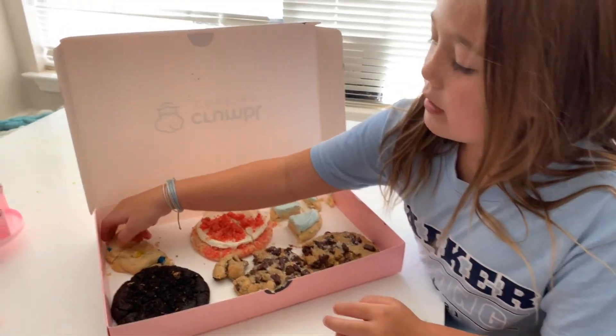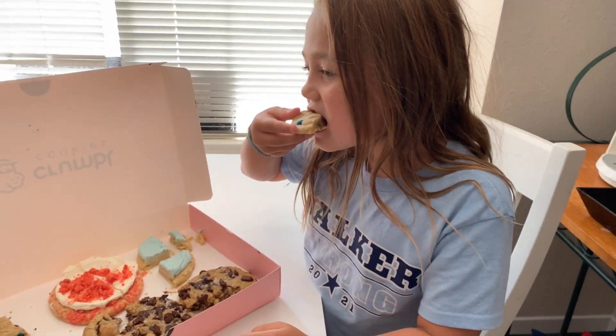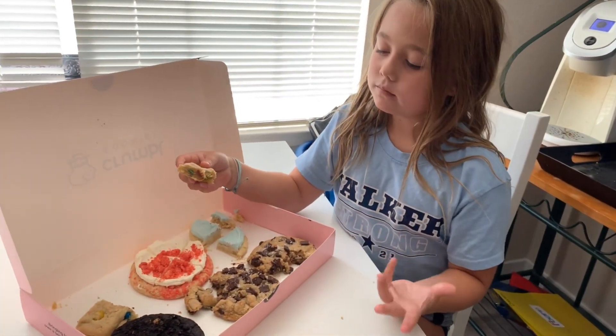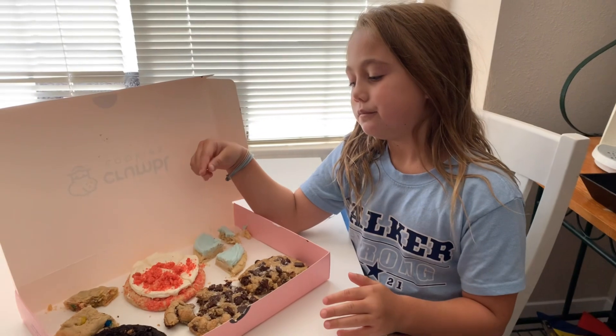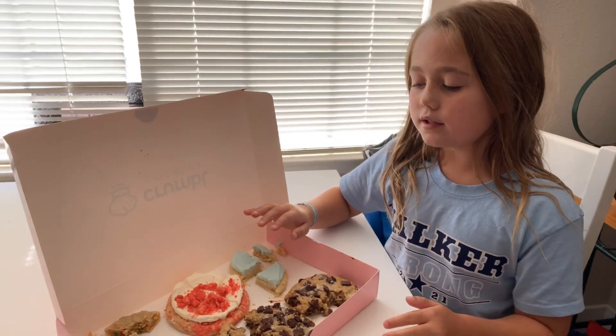Now the M&M cookie. I think I would like it chilled — I don't like cookies warm. But it's pretty good. I rate it probably a 7.5.